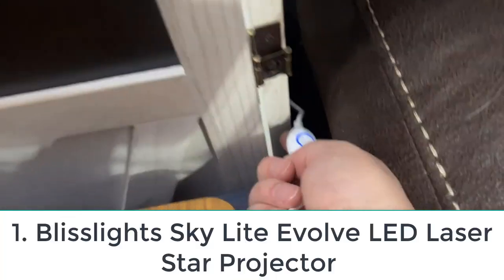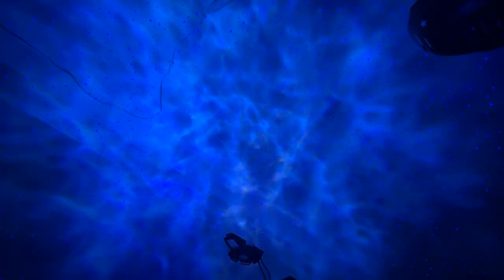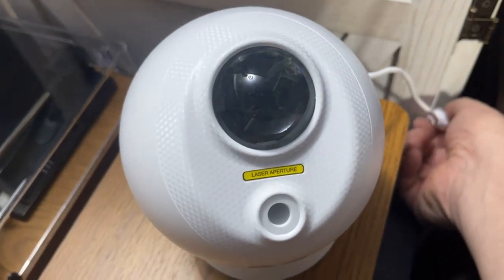Number 1: BlissLight Skylight Evolve LED Laser Star Projector — more of a vibe setter than an accurate depiction of the stars. This projector from BlissLights is a popular pick. It shows off nebula clouds that endlessly transform into each other, with vivid colors and 360-degree rotation, covering up to 900 square feet. It connects to the Bliss Home app where you can customize light settings, adjust timer settings, and unlock special lighting effects. You can also sync Bliss Home with Google Home and Amazon Alexa for voice control. It has 4 LED bulbs for an extra bright experience.